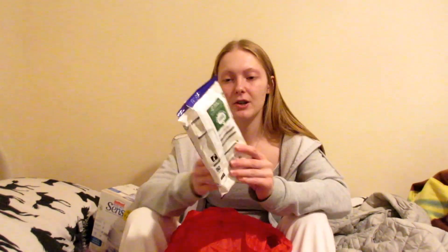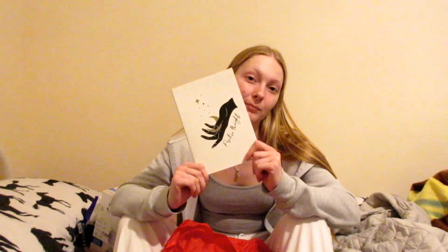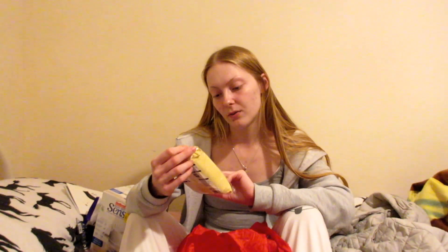We have dashboard wipes, also for the car. And then we have a few gift things. Then we have this screen test de-mister pad — ideal for use in the car, caravan, or house. I've never seen one of those before — that's interesting. And then we have just these rubber gloves.